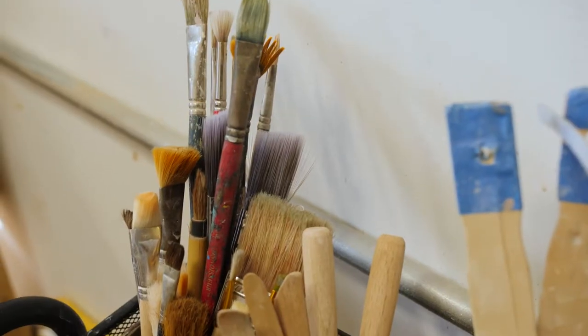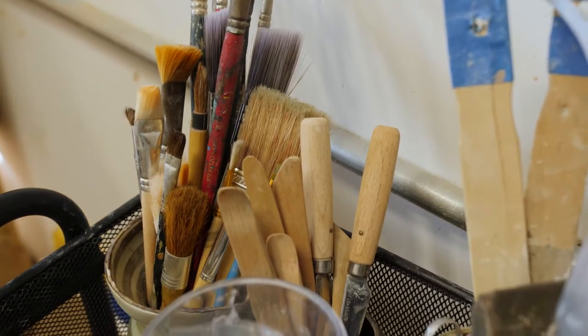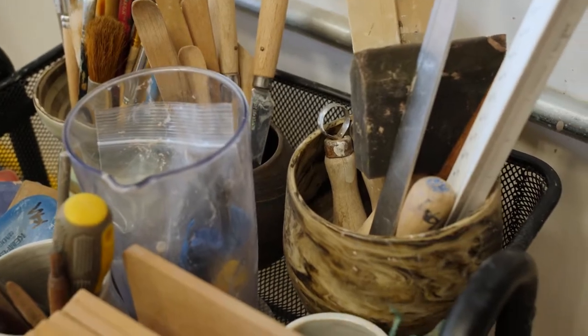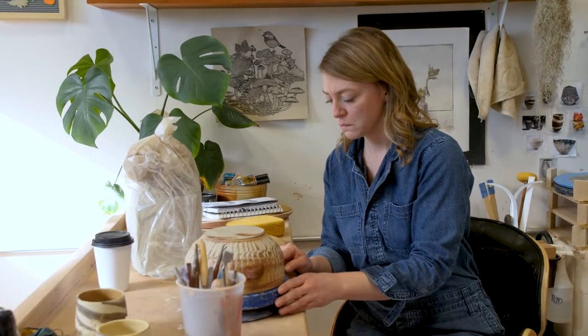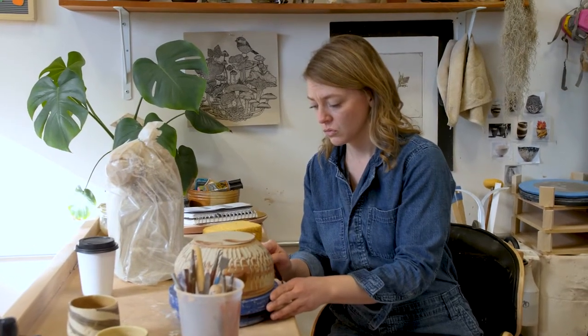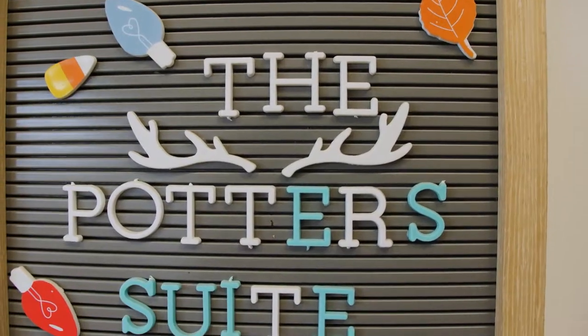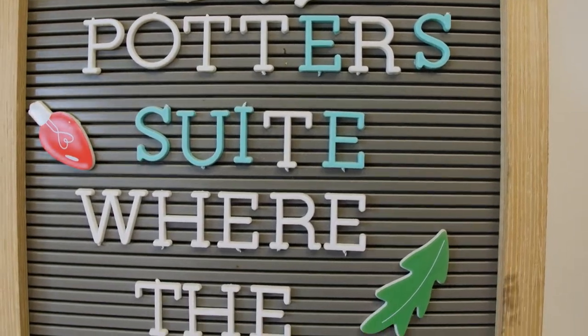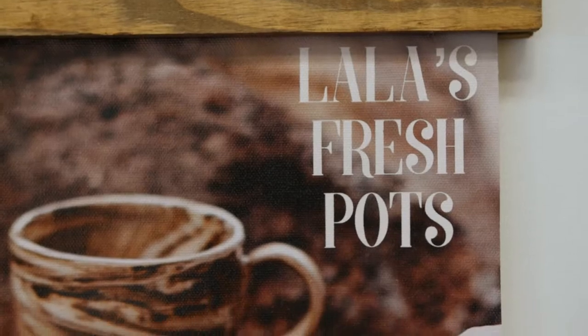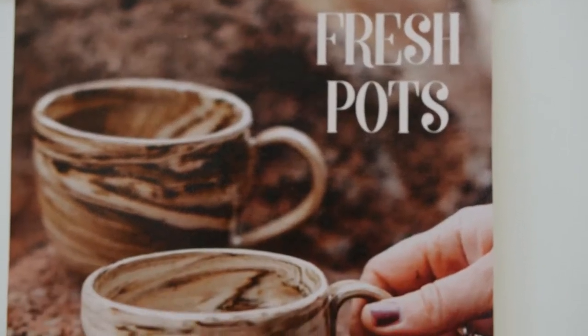I think that approach came about because I was so bad at glazing at PSU — which is funny because coincidentally the glaze room at PSU is now named after me, and I'm still horrible at glazing. I've been really lucky though.